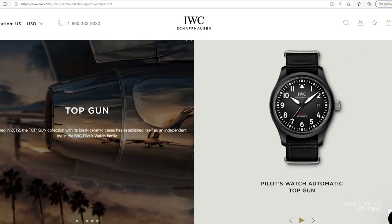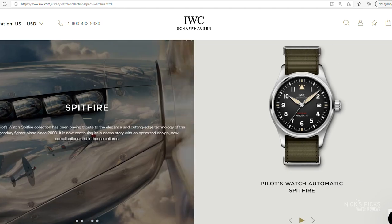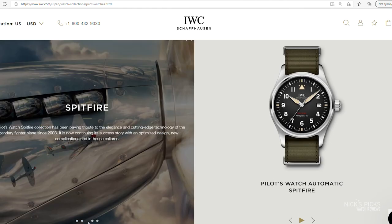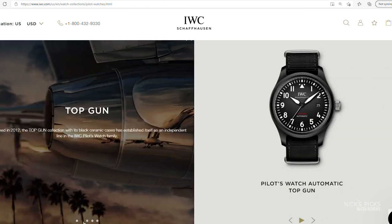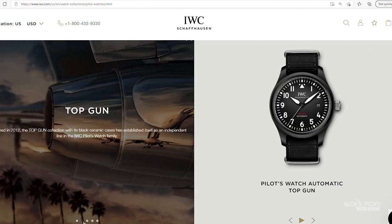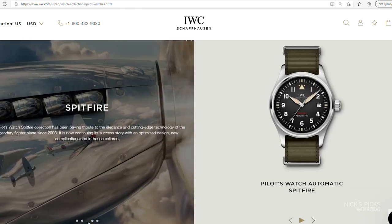Maybe as you were looking at the Top Gun, you weren't even thinking about the Mark 18 — you were thinking about the Spitfire, which it kind of also looks like. The Spitfire actually has the same movement, but the Spitfire is noticeably smaller and slimmer — 39 millimeters in diameter with a 10.8 millimeter height. So you get a case height that's 0.6 millimeters thinner with the Spitfire, but you're also losing two millimeters of case diameter.